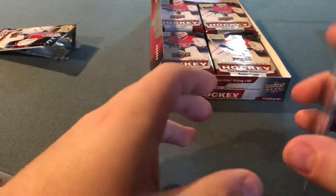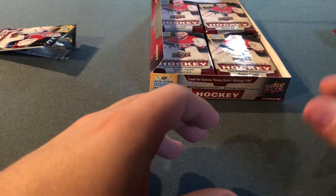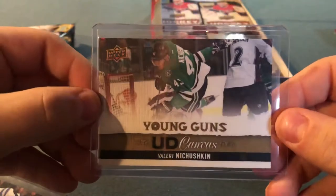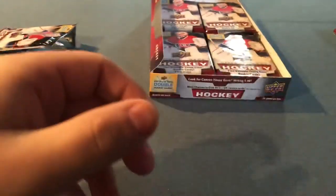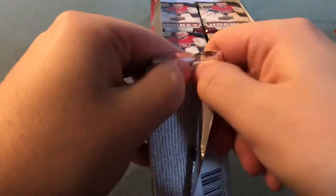I'll put it in a top loader. There we go — our first Young Guns hit is Valeri Nichushkin. Probably the sickest name in all of the National Hockey League. I like his last name too — Nichushkin.